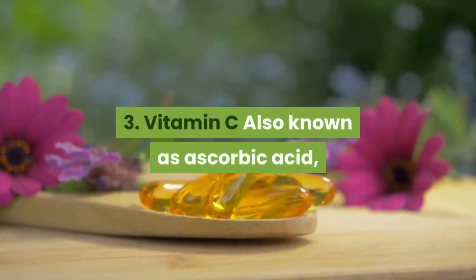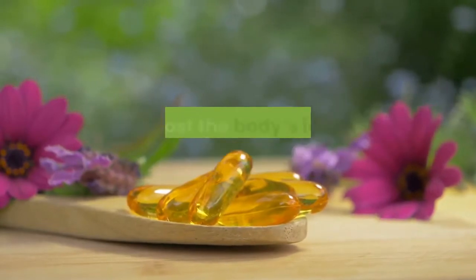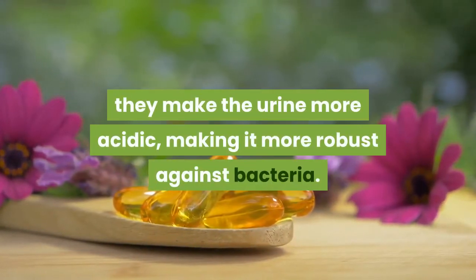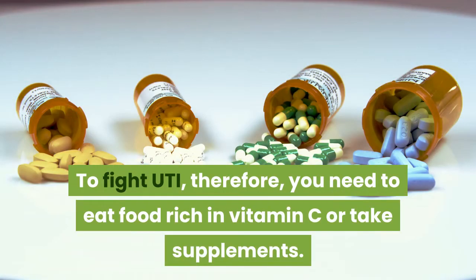3. Vitamin C. Also known as ascorbic acid, vitamin C works for UTIs for two reasons: first, it boosts the body's immune system, and second, it makes the urine more acidic, making it more robust against bacteria. To fight UTI, therefore, you need to eat food rich in vitamin C or take supplements.